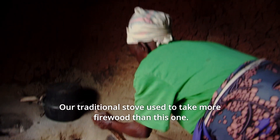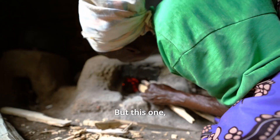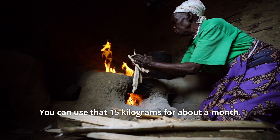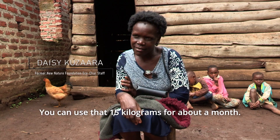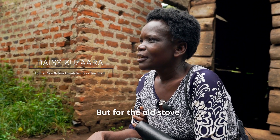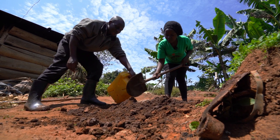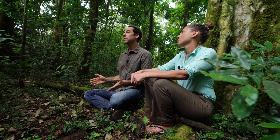Our traditional stove used to take more firewood than this one. About 15 kilograms of firewood, you can use that for about a month. But for the old stove, you can use it for only three or four days. The stoves that we build are made from local materials and are very easily replicable and completely affordable by the community.